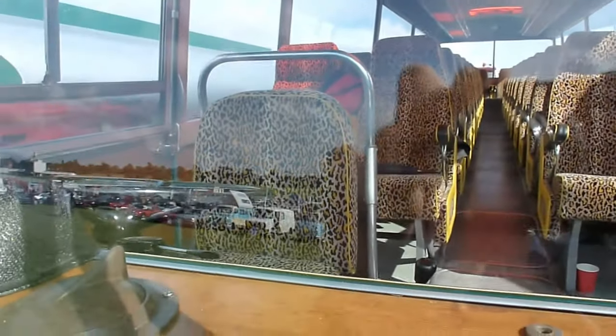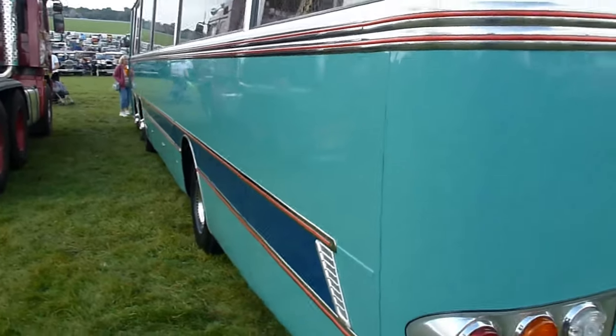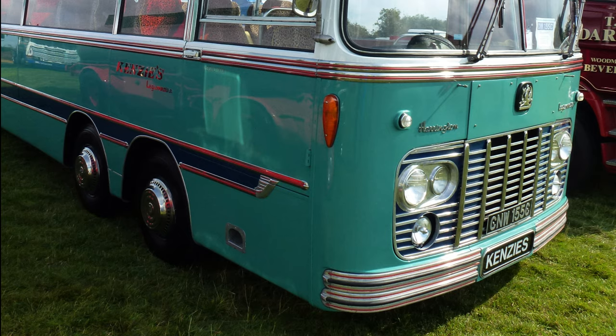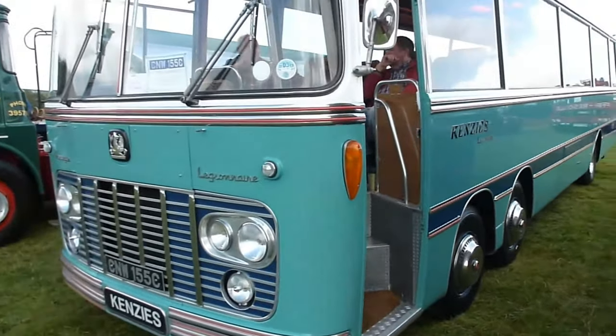I was surprised to see it's only a 44-seater — different times, I suppose, whereas now you expect 50-plus. To give you a bit more background, the Bedford Val was a coach chassis which was unusual because it had six wheels and two steering axles at the front. It was built with a number of bodies from coach builders such as Duple, Plaxton, Harrington, and Yates.